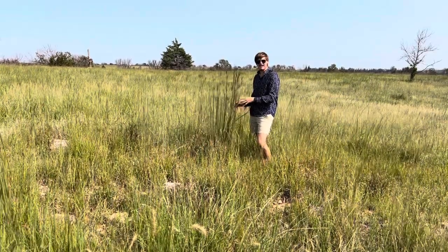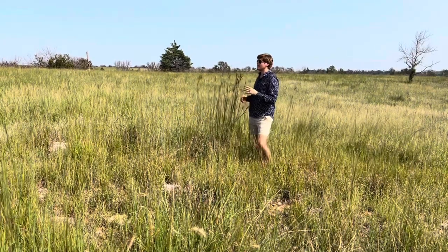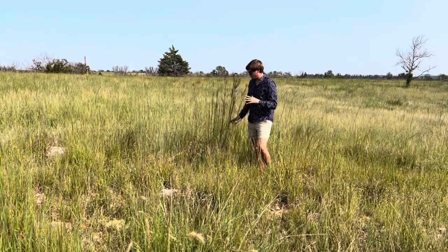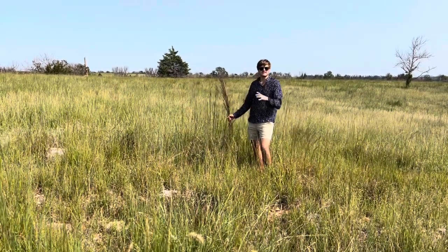If we keep allowing these areas to be taken over, they won't serve as well for nesting. If turf grasses like fescue and bermuda take over these areas, that habitat is lost.